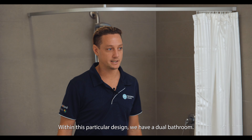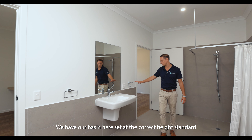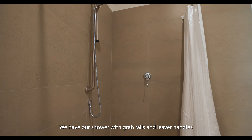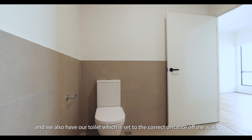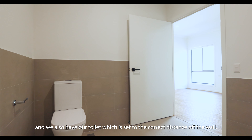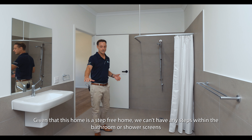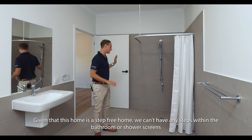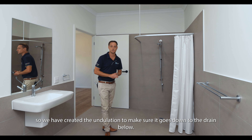Within this particular design, we have a dual bathroom. We've got our basin here set at the correct height standard. We have our shower with grab rails and lever handles, and our toilet which is set the correct distance off the wall. Given that this home is a step-free home, we can't have any steps within the bathroom or shower screens, so we've had to create the undulation to make sure it goes down to the drains below.